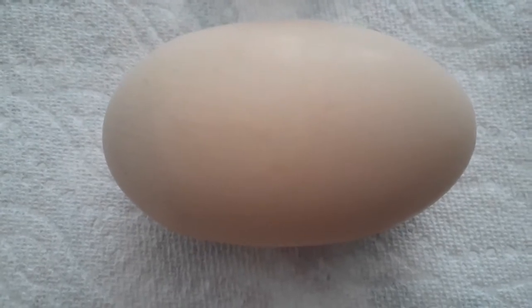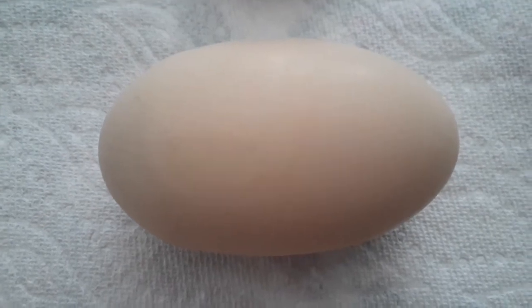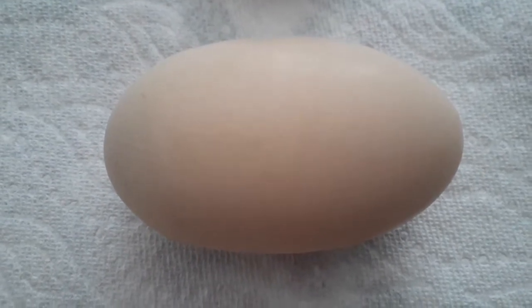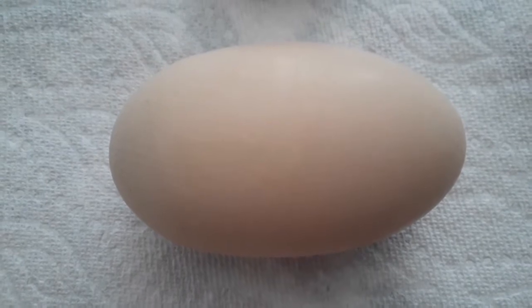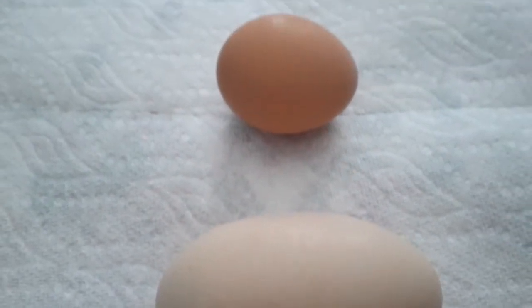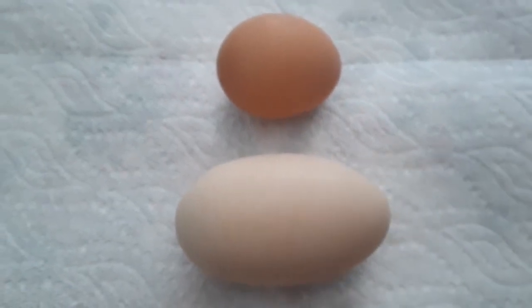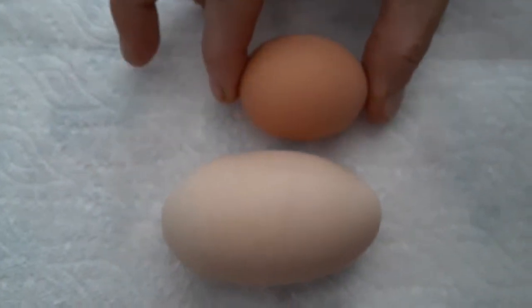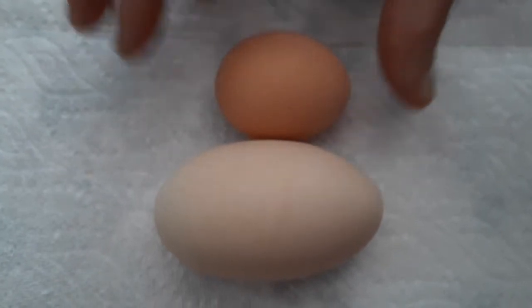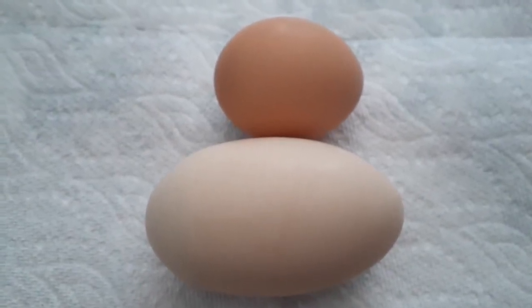Sometimes our hens will lay an extra large egg or a jumbo egg, and of course they did it again. We're not sure which one is doing it. This is the egg and this is a regular large egg. As you can see, there is quite a bit of a difference. I'd say it's a double yolker.